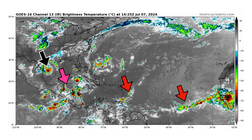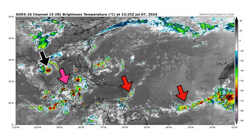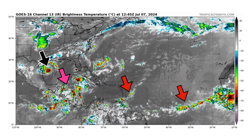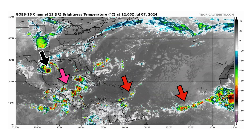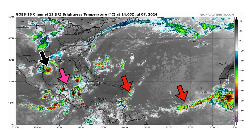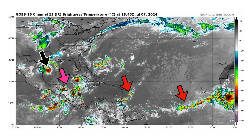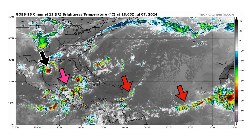We're looking at the latest satellite image of the Atlantic basin, thanks to tropicaltippets.com, for Sunday, July 7th, 2024. The black arrow is Tropical Storm Beryl on its way towards the Texas coastline for landfall early tomorrow morning. Pink is what's left of Invest 96L, and then our two red arrows are two tropical waves in the main development region, which are lackluster and not likely to develop.